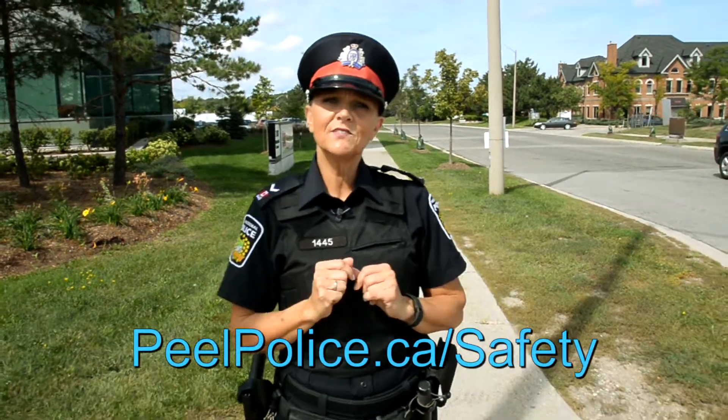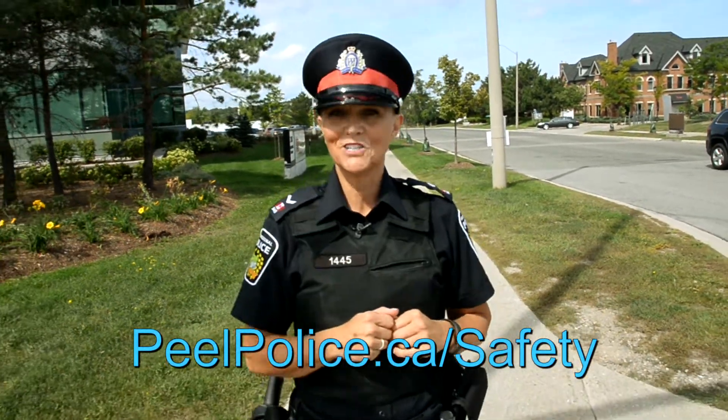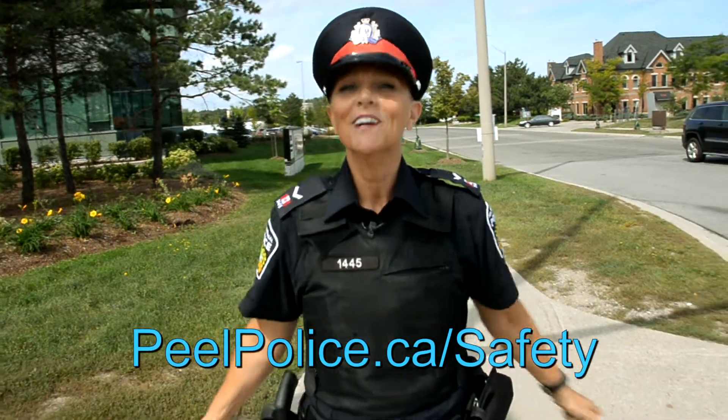Parents, please be reminded, you need to lead by example. Please follow these safety rules and your children will follow you. Keep them safe. For more information, please visit our website at peelpolice.ca. I'm Officer Michelle and thank you for your time.